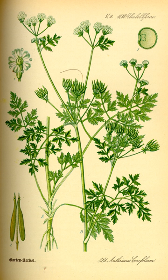Chervil grows to a height of 12 to 24 inches, and a width of 6 to 12 inches.